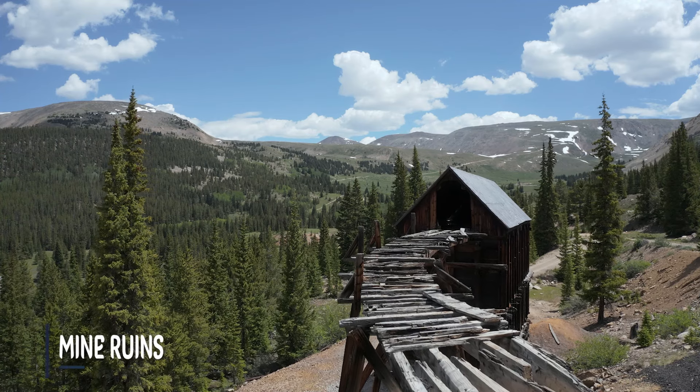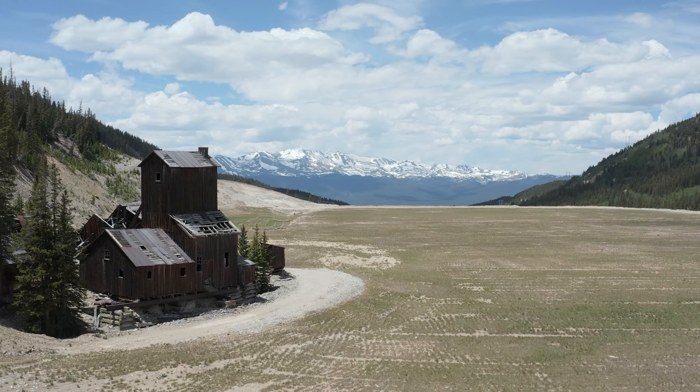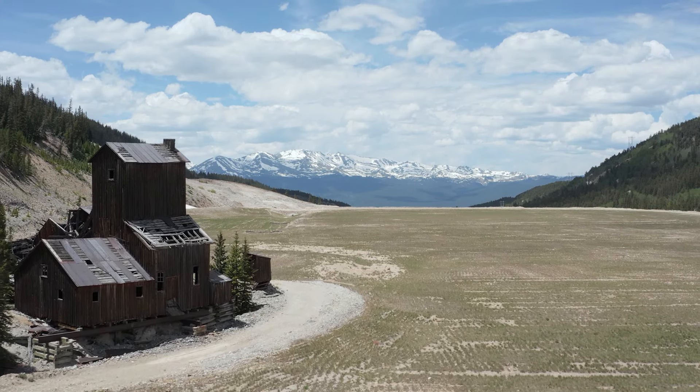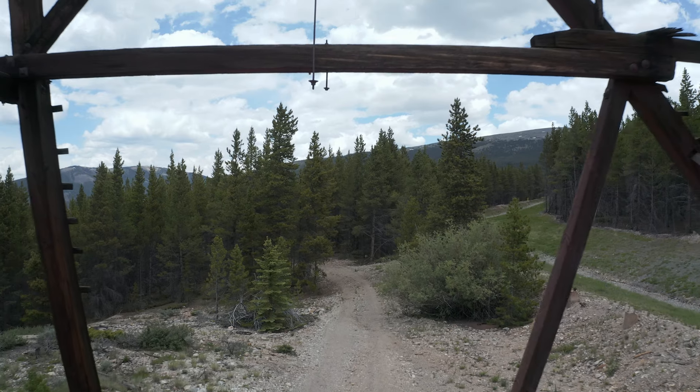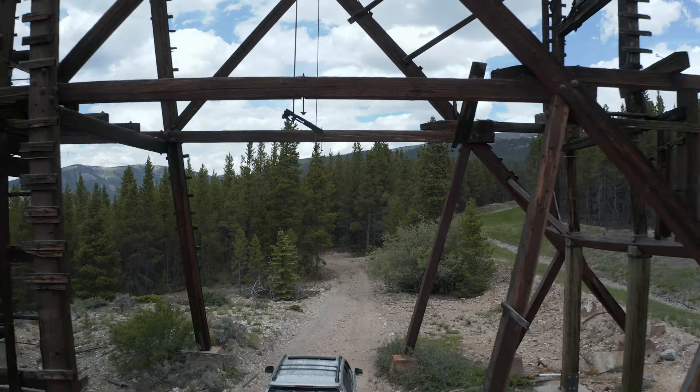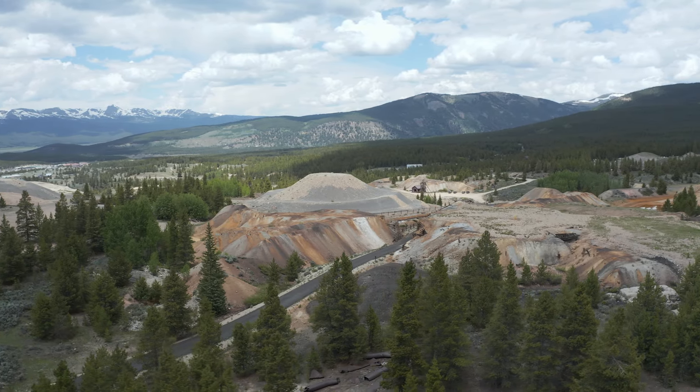If you're into history, old mining ruins, or ghost towns, Leadville is the place to check out. You're going to find most of the mine ruins east of town, and you can see a lot of them in the Iowa Gulch area, or by taking the Mineral Belt Trail, which is a walking or biking trail that goes around these mine ruins. If you want something a little more structured, there are old mines that give tours here as well.